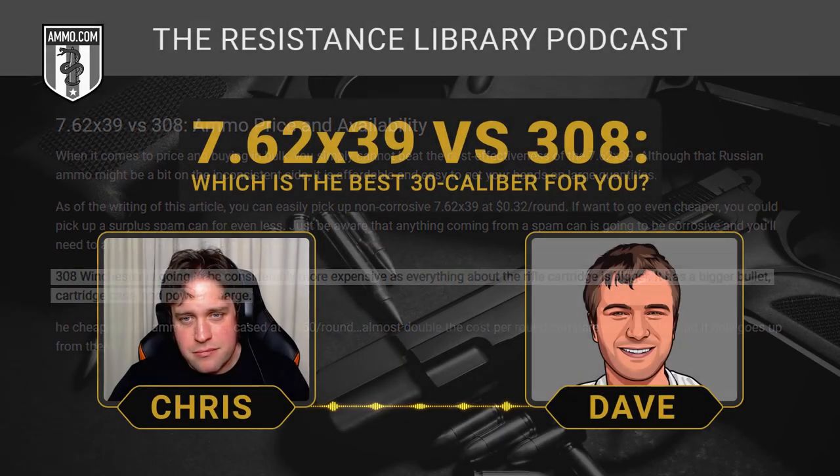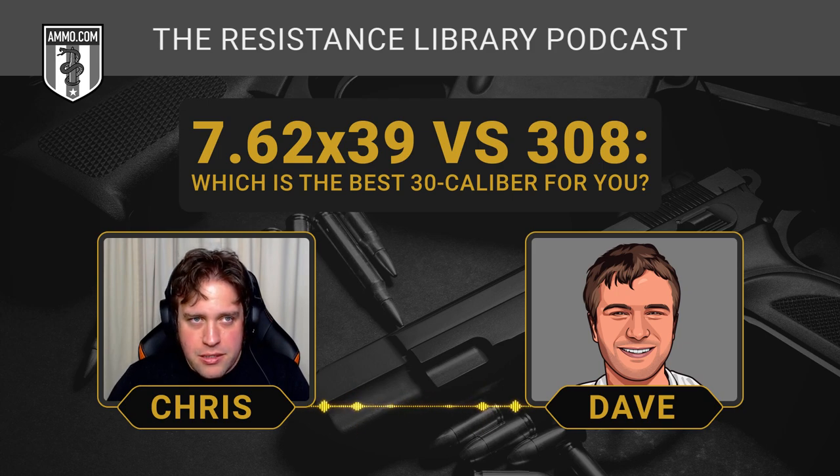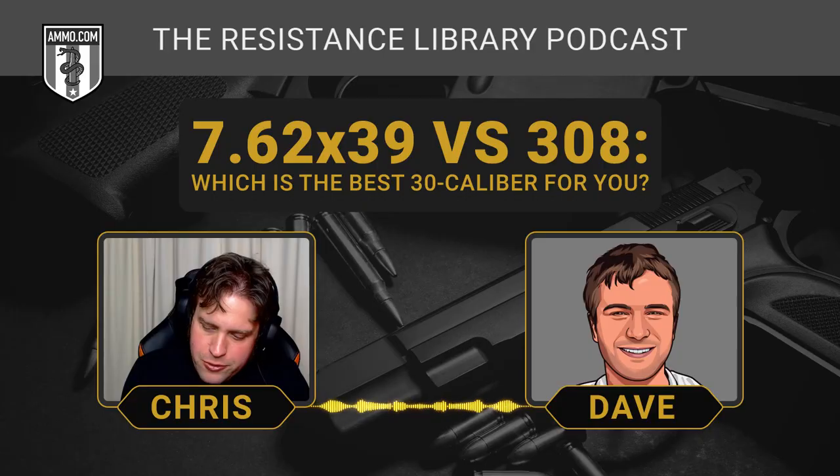If we wanted a more apples-to-apples comparison, would we compare the .308 to a 7.62x54? That's definitely something you could do — the .54R fires from the Mosin-Nagant and their belt-fed machine guns, and that would be a more apples-to-apples comparison. But today we're looking at the 7.62x39, which is a very potent round inside 300 yards. The Russians really built this one up very well.